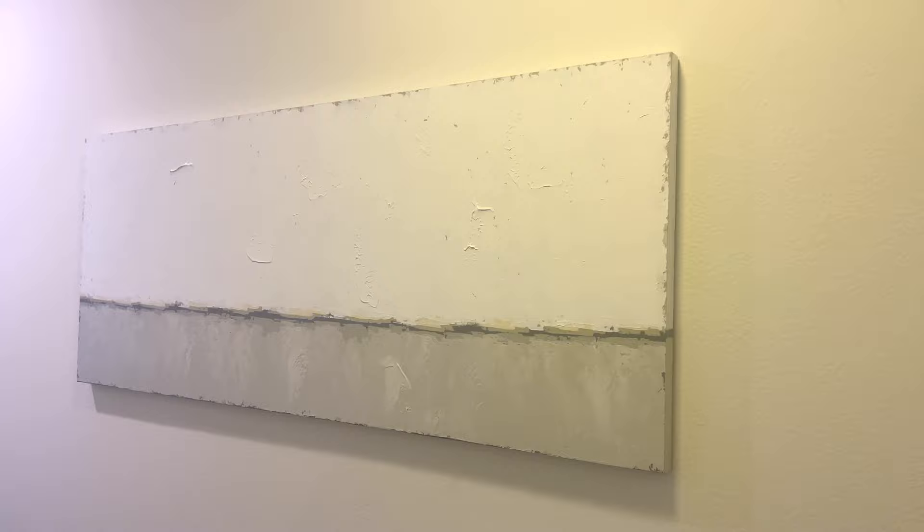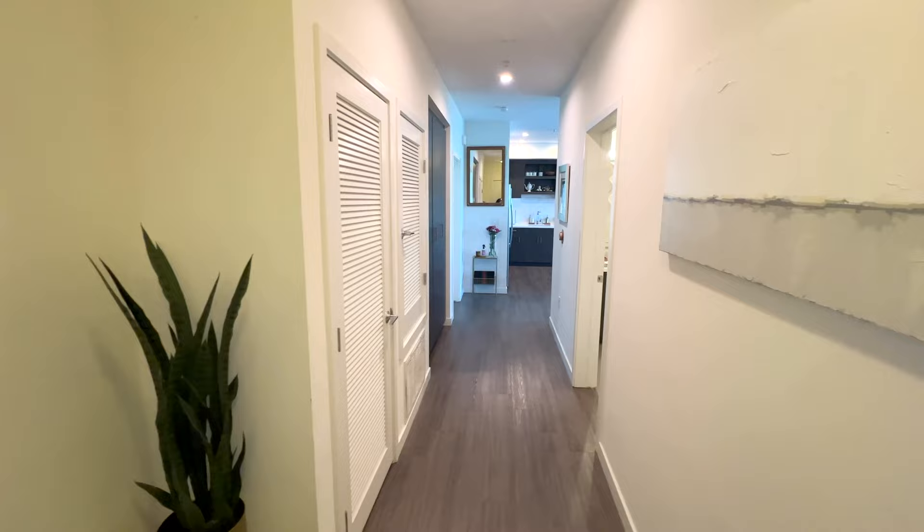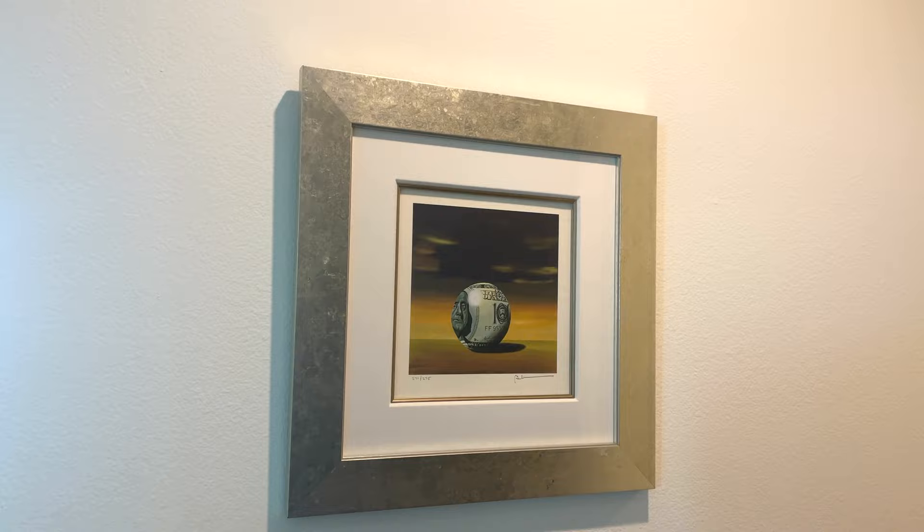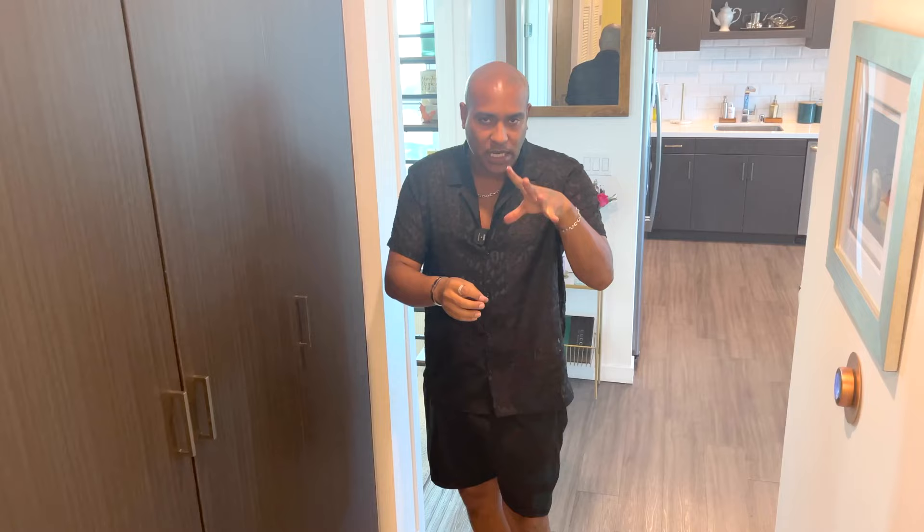My apartment is inspired by luxury and the hotel — it's like I live in a hotel. What I like about this apartment is it has a long, kind of romantic, mysterious, surprising walkway. I like art on my walls, art that speaks to me. This piece — I'll put his name below — is called 'Money Ball.' It's basically a literal interpretation of money and a ball.